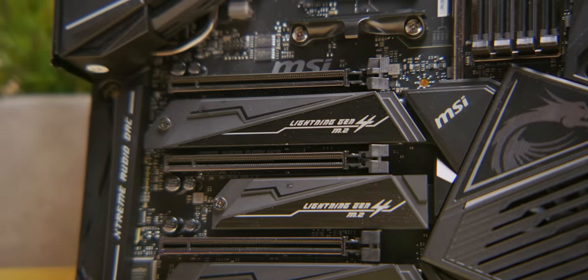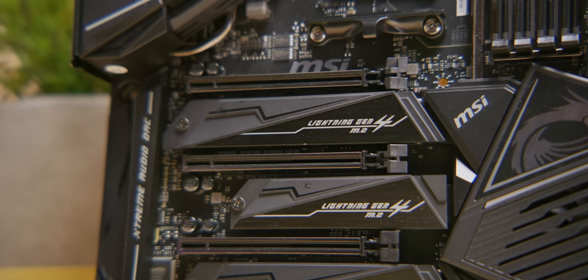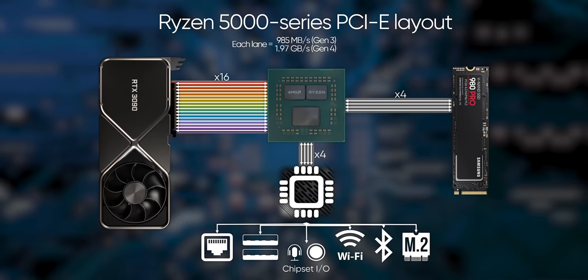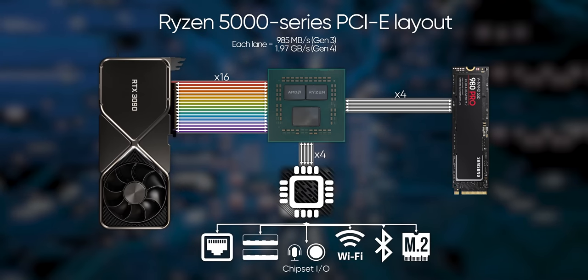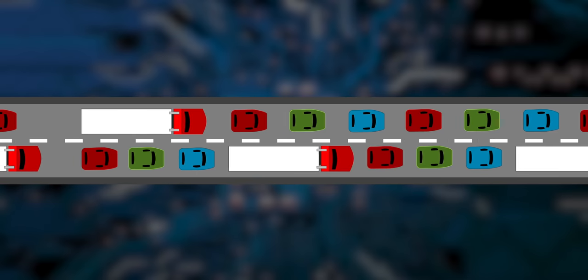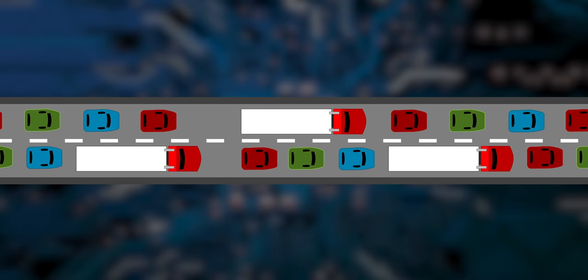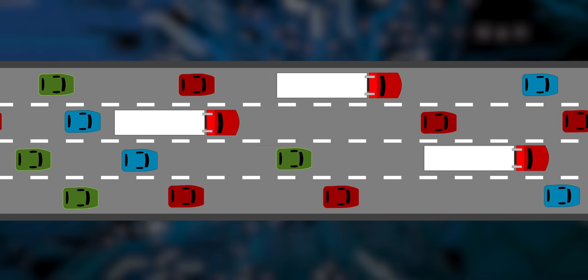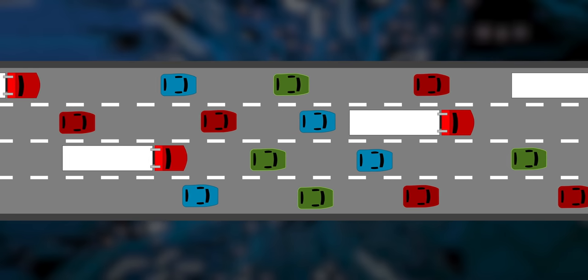If you've never heard of our Tech Quickie channel and you're wondering what the Sam Hill PCI Express is, the TLDR is it's the method that modern CPUs use to communicate with virtually everything else in your PC. And the total bandwidth available for high-speed graphics, storage, or networking is determined by two things: the number of lanes the CPU can allocate to a device and the speed at which those lanes can operate.